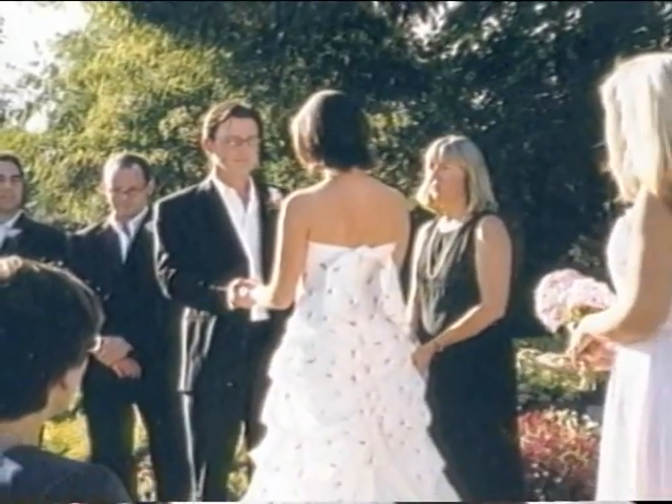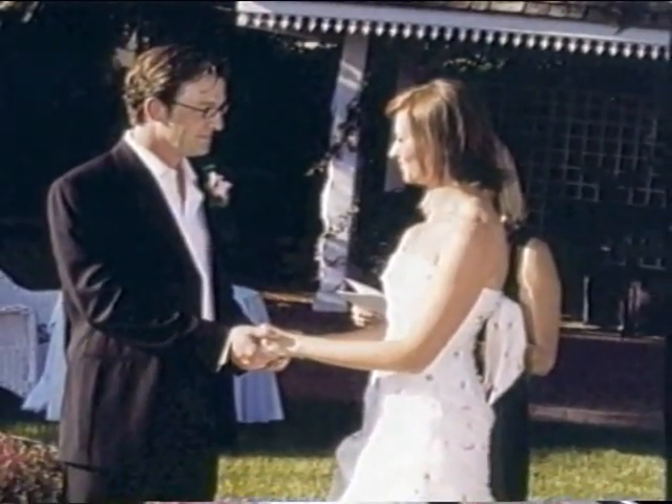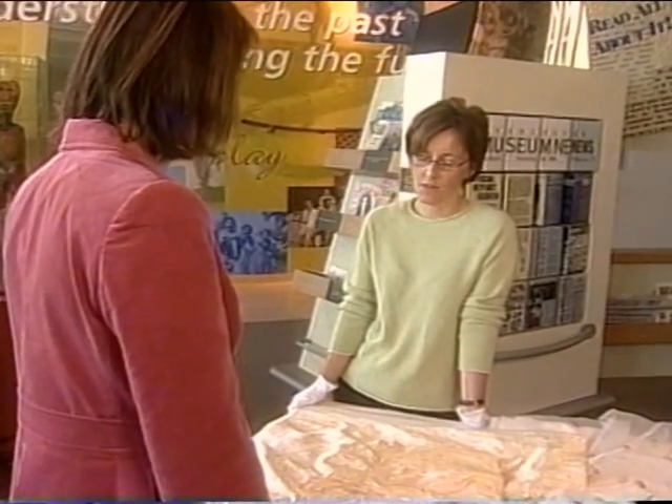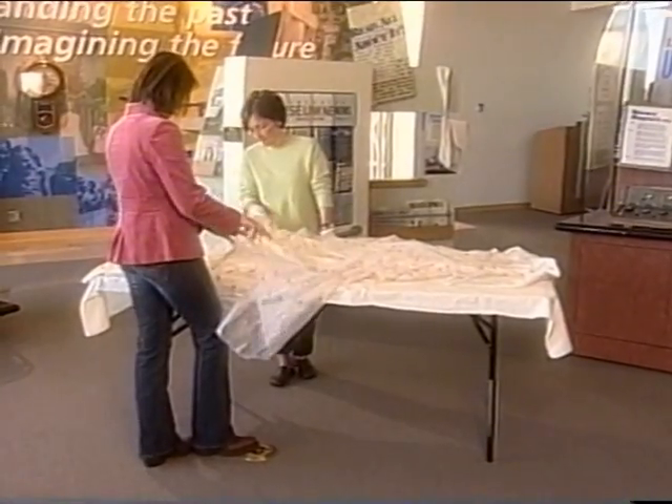The big day is over, and while your memories may last a lifetime, there's no guarantee your dress will. You might have stains on it that you can't see, and then in storage it can oxidize and become a brown stain. Alison Graham is a museum textiles conservationist.